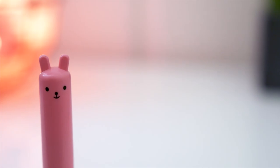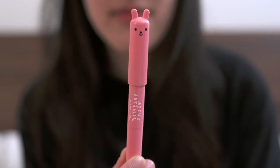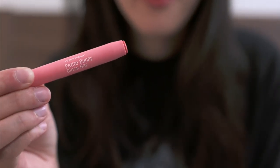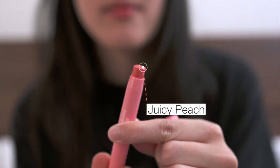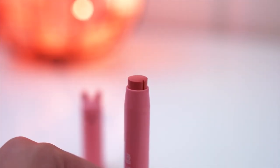First off is the Tony Moly Petite Bunny Gloss Bar. Each color has a different bunny face on the cap, which makes you want to catch them all because they're so damn cute. They come in long skinny crayon type bars. Originally there were six colors, but they have added more to their collection. I got mine in Juicy Peach, which is a light shade of pink. The color is very subtle when it goes on your lips. You do need to exfoliate your lips before you use it, or else everyone will see those yucky dead skin cells. The color also wears off quickly, so overall it's more like a tinted lip gloss that adds shine with just a touch of color.